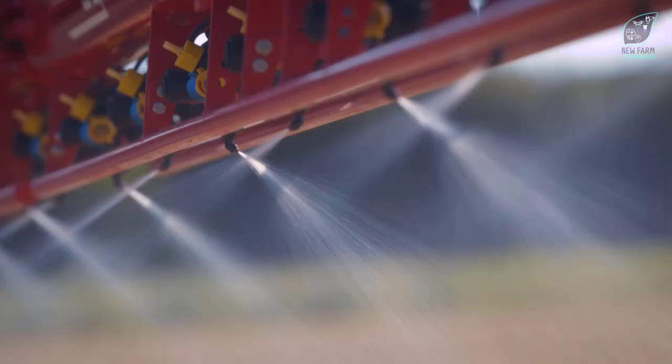They're a game changer. So here it is — what we've been working towards and what you've been waiting for. The perfect marriage between a 3D angled nozzle and 90% drift reduction capability. See you in the field.